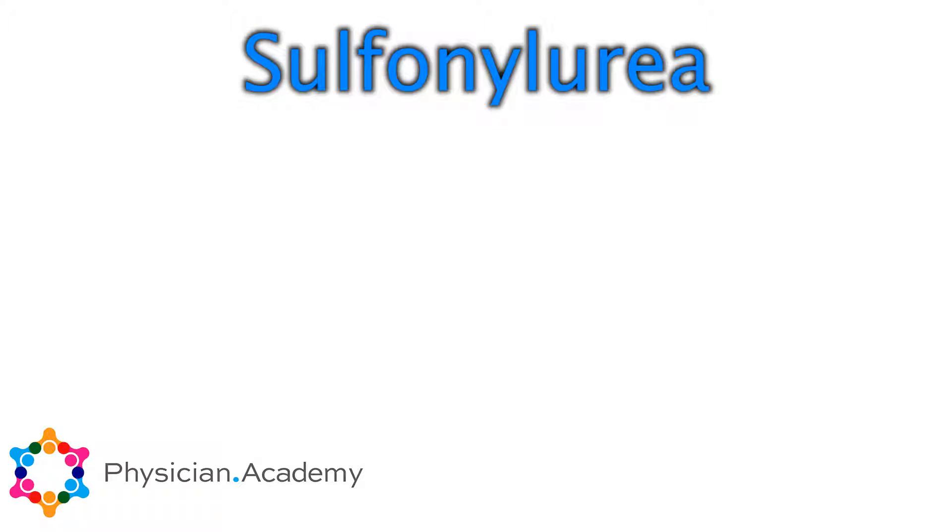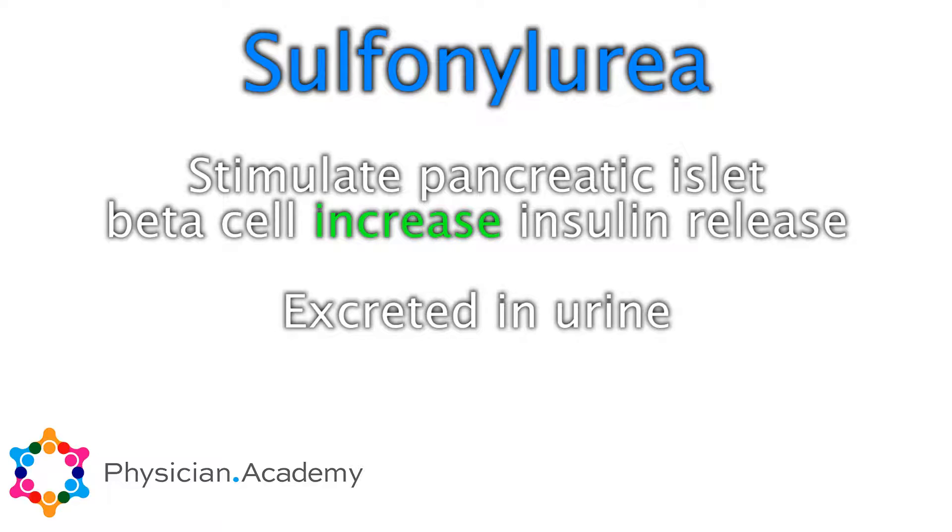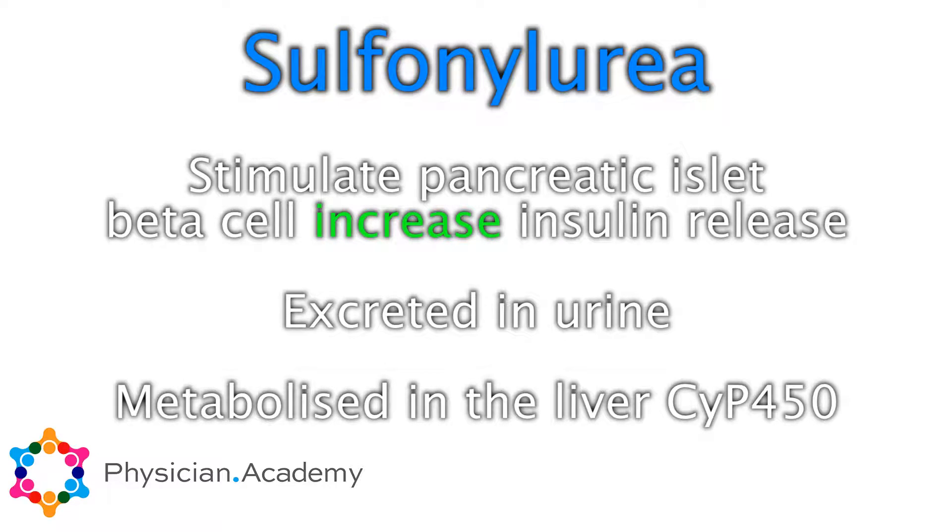The pharmacology of all these work on the beta cells — the islet cells in the pancreas — by stimulating the pancreatic islet beta cells to increase insulin production. They're excreted in the urine and they're metabolized in the liver through the cytochrome P450.